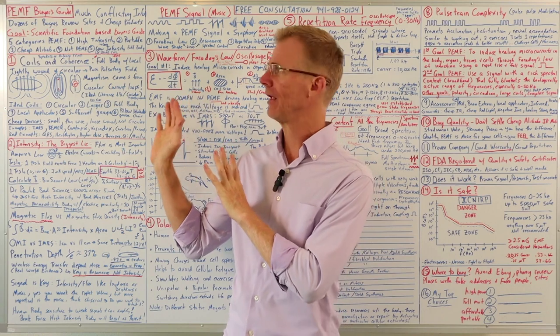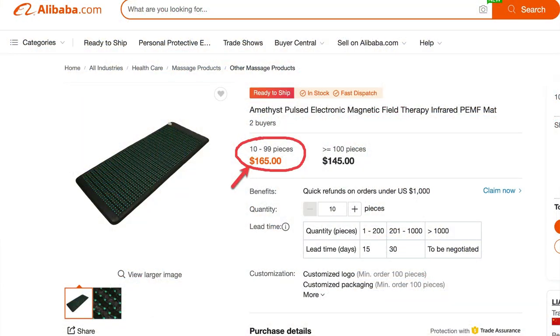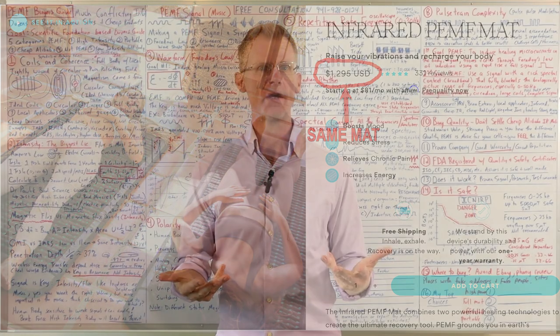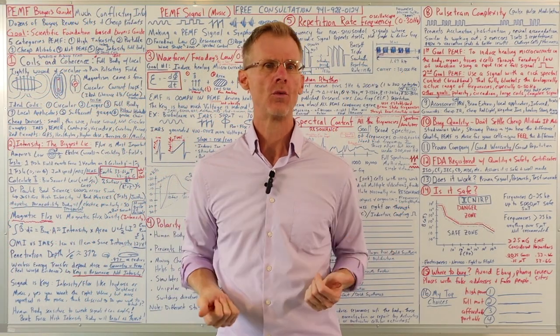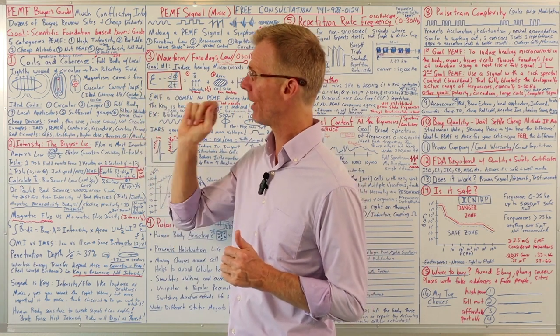One of the reasons I'm coming back in is there are a lot of cheap Chinese Alibaba products flooding the market. I'm going to do some videos on that specifically, and that was one of the motivations for me to do this buyer's guide — so that you really know what to look for when looking for a good PEMF device. So let's get right into it.